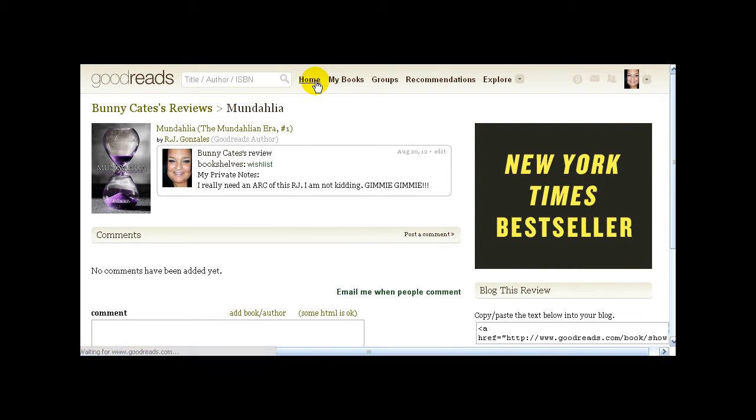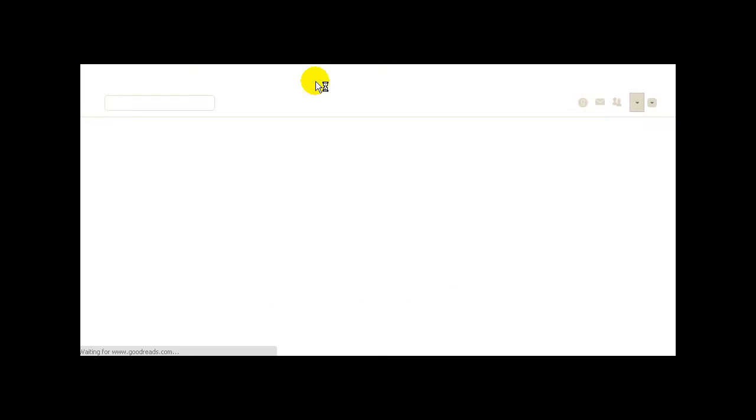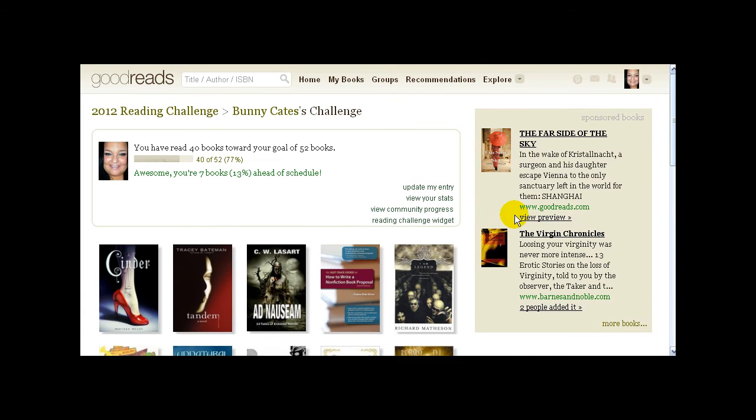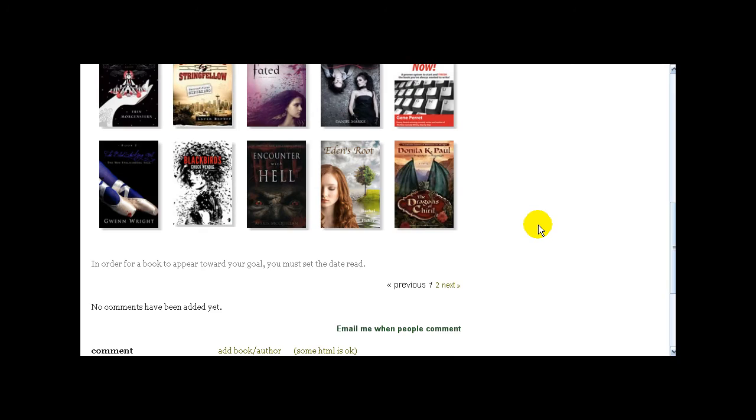The other thing to mention — Goodreads will track your reads for you with a reading challenge. You set your goal for what you want to read for the year, and as you read throughout the year it tracks your status. For 2012 I set my goal at 52 books — one book a week. Right now I'm at 77%; I've read 40 of 52 books and I'm 7 books ahead. You can click to see what books you've read. You can also put a little widget on your blog, which I think is awesome.